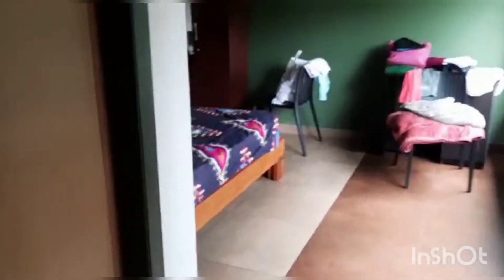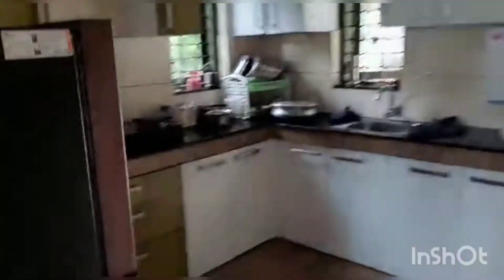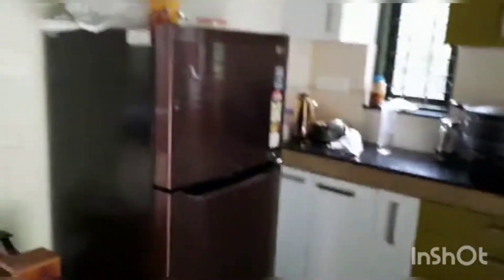First, we have to go to the room. We have to go to the hall. This is a room. This is all windows. Toilets are set in the room. This is the toilet. There is a kitchen in the kitchen. You can set the kitchen.